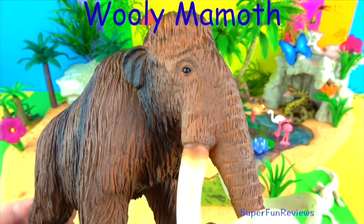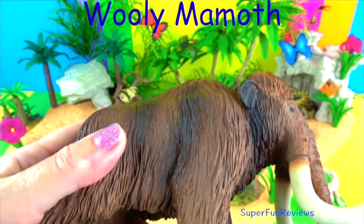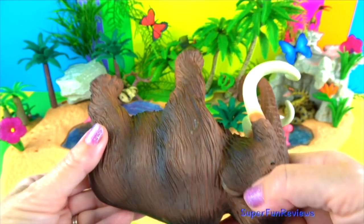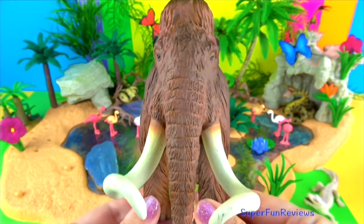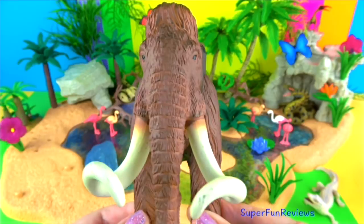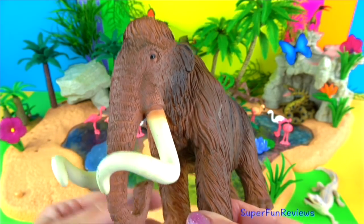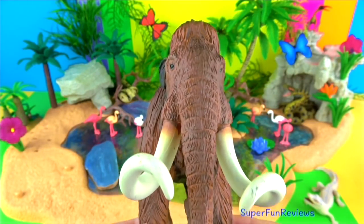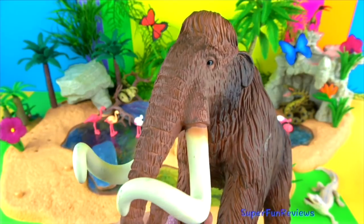The woolly mammoth. Mammoth fossils have been discovered on every continent except Australia, South America and Antarctica. It roamed northern Eurasia and North America during the last ice age, between 200,000 and 4,000 years ago. It co-existed with early humans who used its bones and tusks to make art, tools and shelter. Their ears were lined with fur and had a layer of fat to help keep them warm and to reduce the risk of frostbite. Their tusks were very long — about 16 feet or 5 metres — and were used for fighting and for digging in the deep snow. These large mammals lived during the last ice age and may have died off when the weather became warmer and their food supply changed.